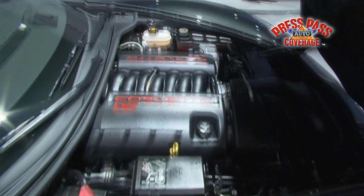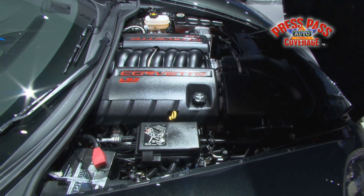The Centennial Edition covers the Grand Sport, the Z06, and the ZR1. What's most evident is, of course, the exclusive paint color on the outside — the carbon flash metallic.